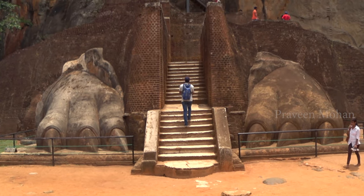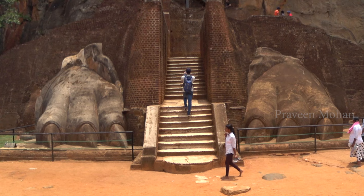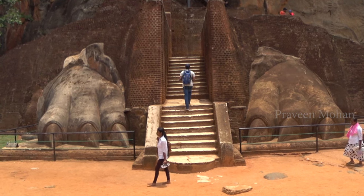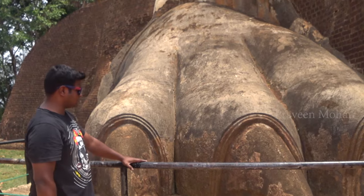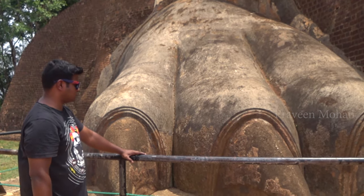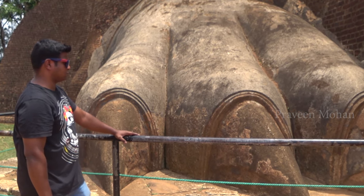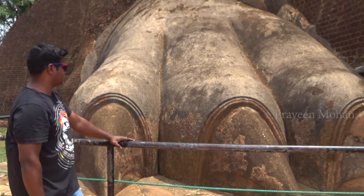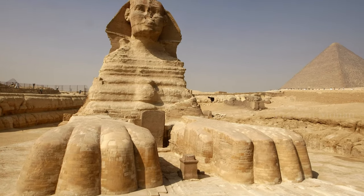Two giant paws of a strange animal — these are giant feet. I have not seen anything like this before. This is huge; you can see how small I look when compared to it. Each paw is at least 10 feet tall and 10 feet wide. It is impossible not to think of the giant legs of the Sphinx at the Great Pyramid of Giza.